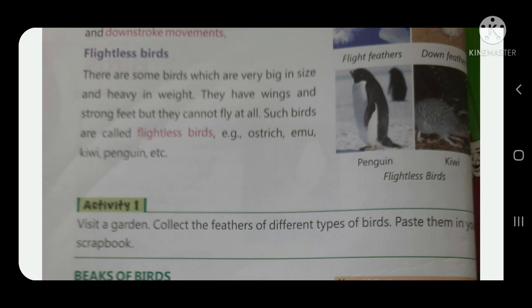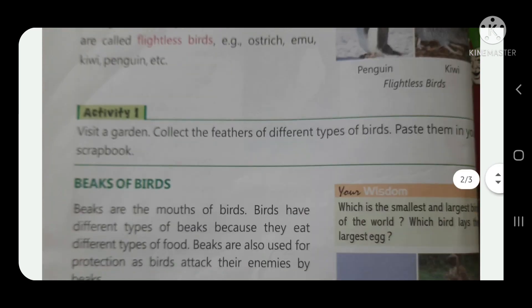Some birds are very big in size and heavy in weight. They have wings and strong feet but they cannot fly at all. Such birds are called flightless birds. Examples include ostrich, emu, kiwi, and penguin. Look here in the picture — you have penguin and kiwi shown.